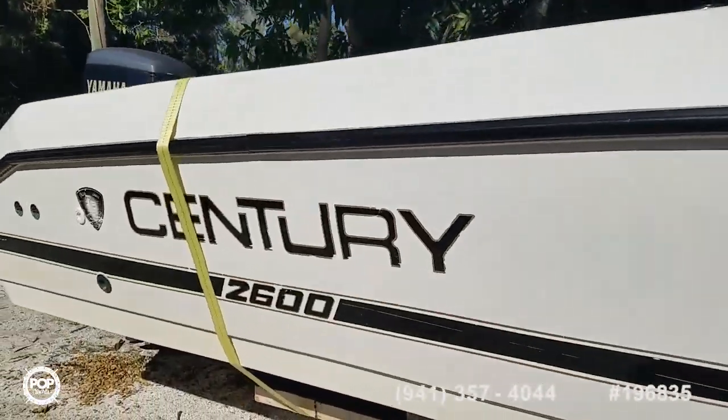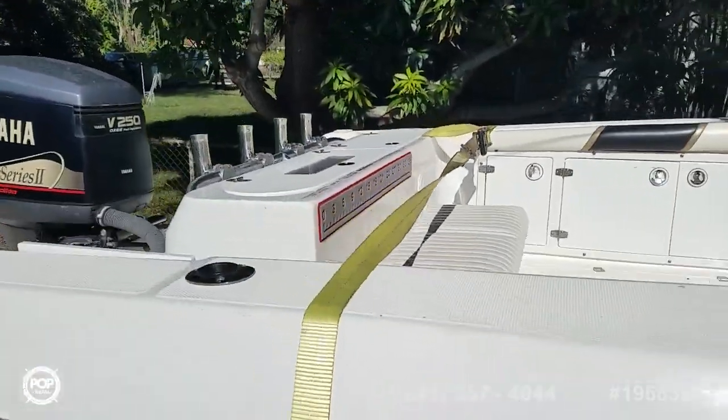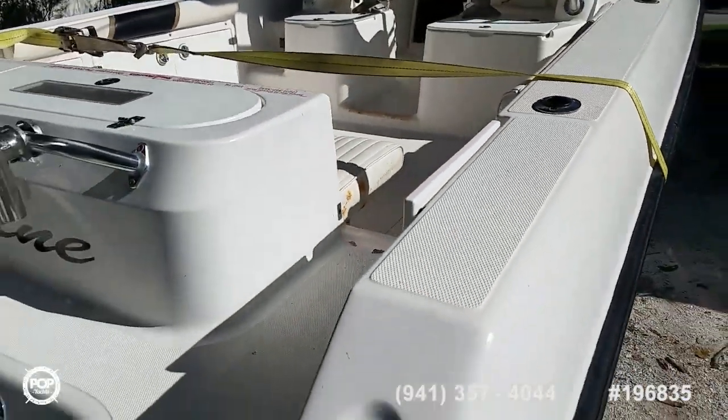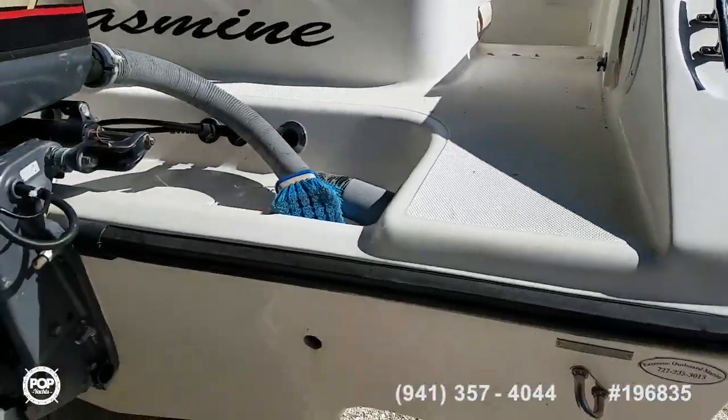Electronics upgrades, nice amount of deck space, a removable bench seat, and a cuddy cabin for any overnight trips. Let's go ahead and hop up on deck.